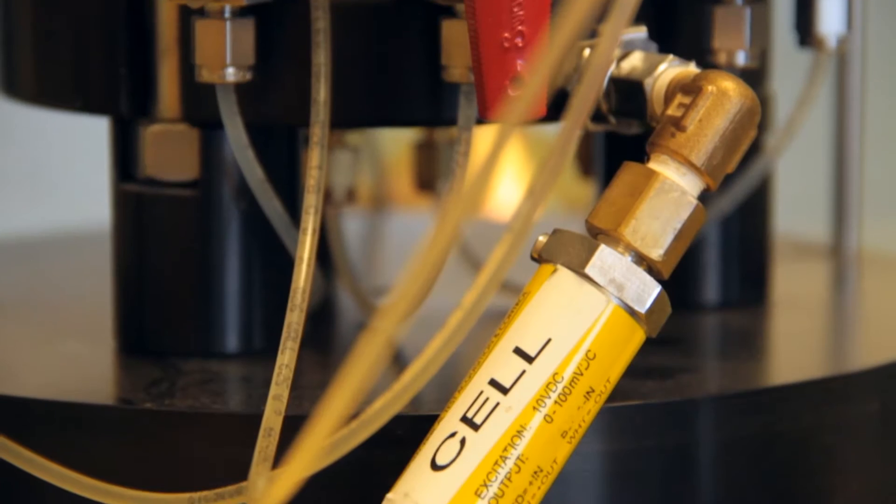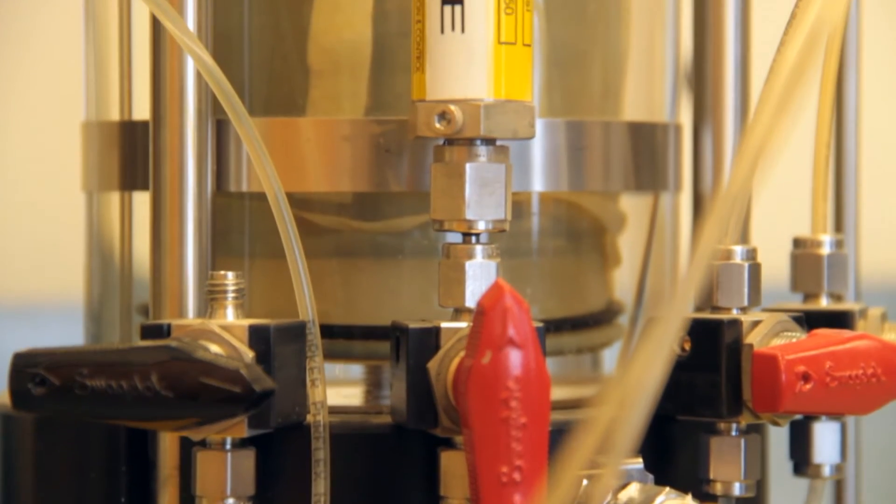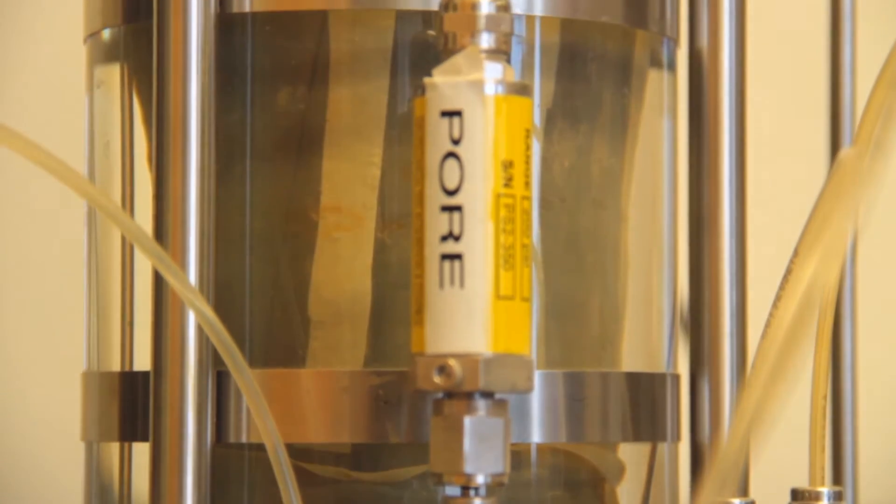One of the things I insisted on when I came here was that we would be able to do high-pressure testing for the TXCU test, because it's required a lot in the Bay Area and very few labs have that capability. This is the triaxial consolidated undrained test with pore pressure measurements. It's used in dams and levee construction.